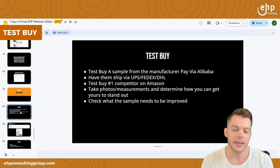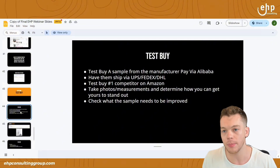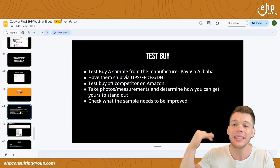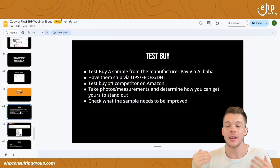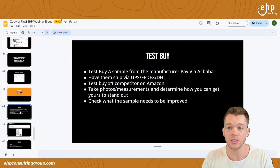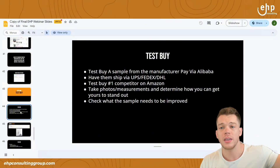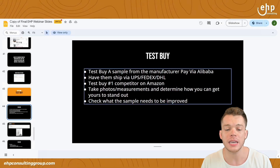Finally, we're diving into the test buy. You buy a sample from the manufacturer and you pay via Alibaba — pay everything via Alibaba. If you find the manufacturer on Alibaba, pay via Alibaba, because if anything goes wrong you can dispute it directly on Alibaba. As a buyer on Alibaba, they make you win every single time. The manufacturer might say wire us the money or pay via PayPal — no, pay via Alibaba. Also, specify the shipping: they'll use the cheapest method and it will take 20 days. Say please ship via UPS, FedEx, or DHL — these are express shipping methods and they'll get to your house in five days.